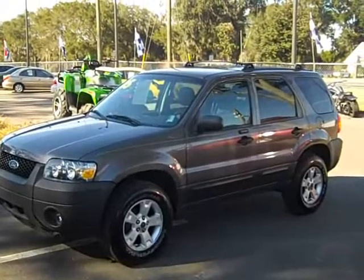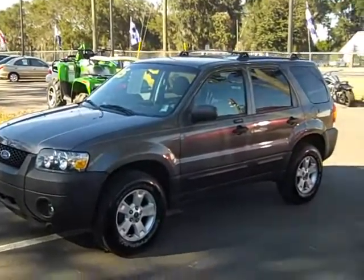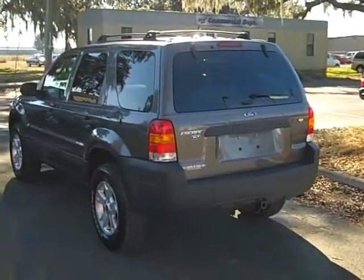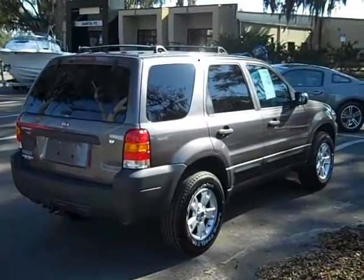We have photos, window stickers, and YouTube videos of a lot of our vehicles. This is the XLT trim and you'll notice it even has the roof rack already installed. Great-looking vehicle from every angle. Let's jump inside.